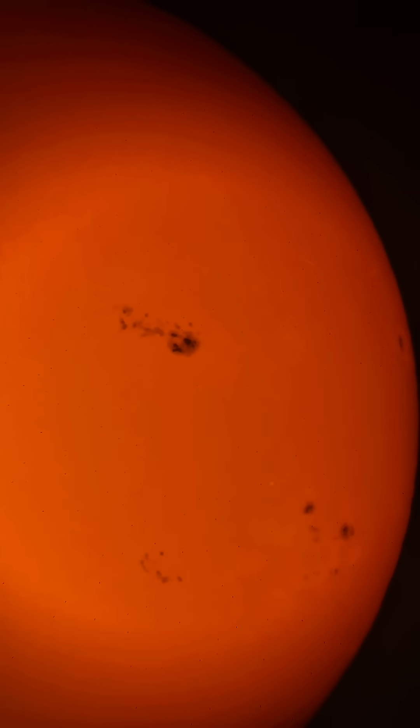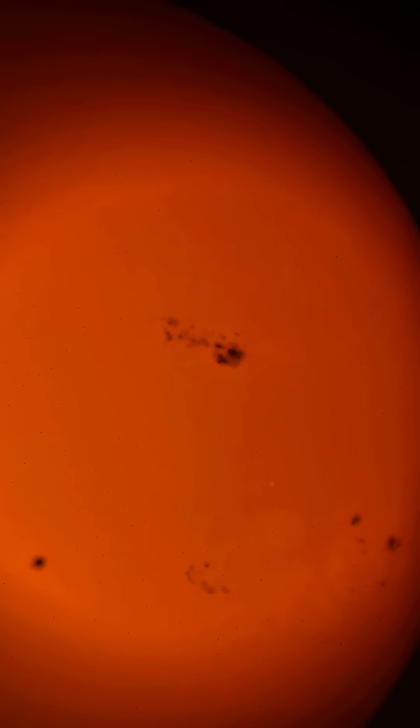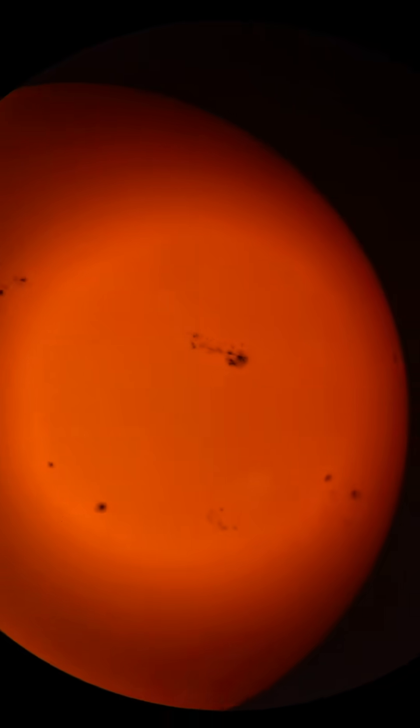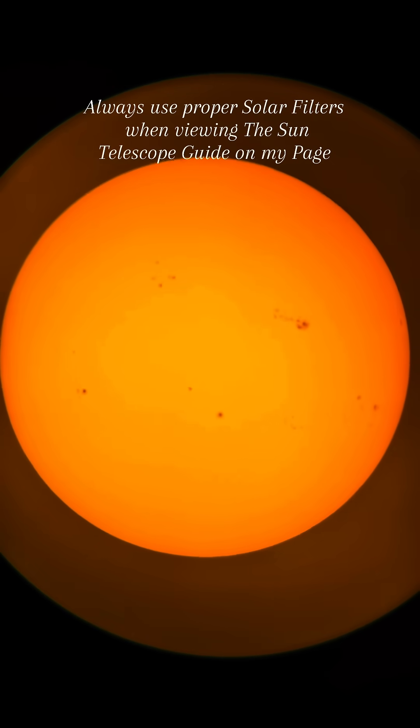That mixing is the magnetic fields, and that can produce solar flares, CMEs, and stuff like that. It's a sign that you're going to start seeing activity like that. We're in solar maximum, so we're seeing a lot more sunspots on the sun.